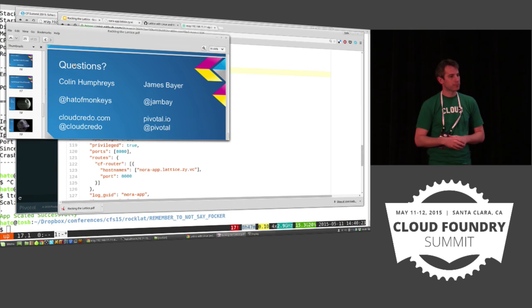All right, thanks so much — appreciate your time.